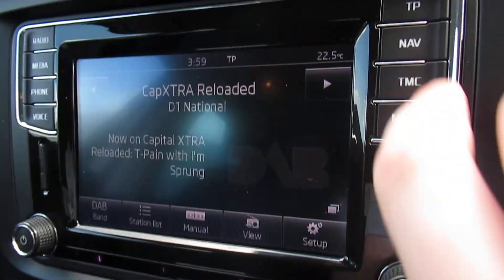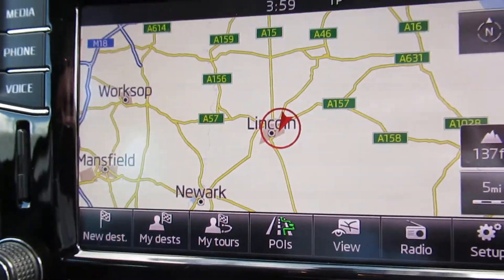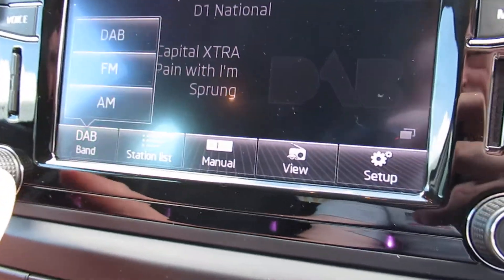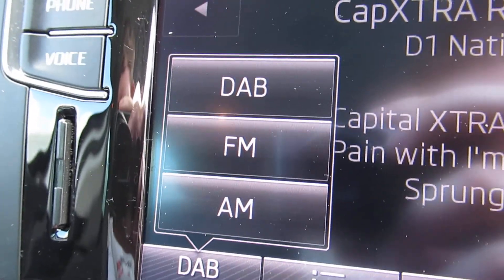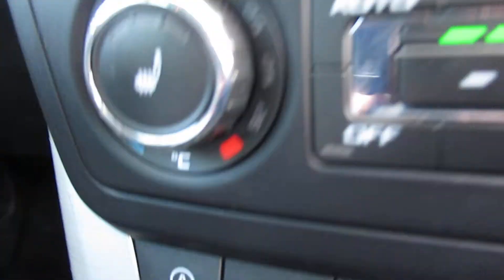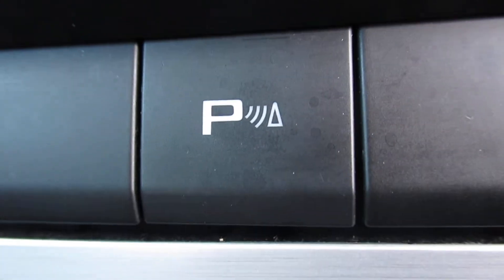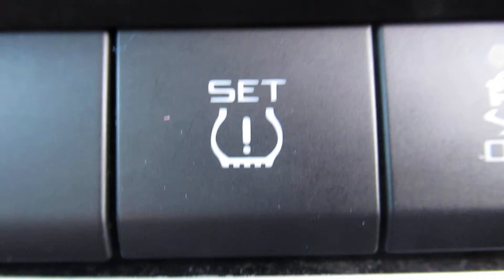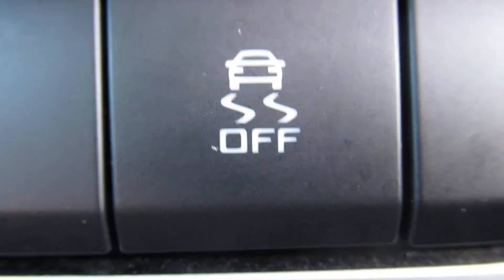This does have navigation, as you can see there. FM and AM radio. Auto stop-start. Power parking sensors front and rear, tyre pressure monitor, traction control, and heated seats again.